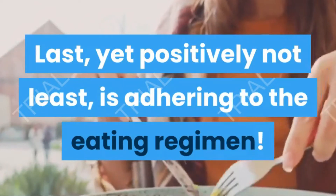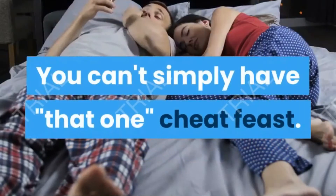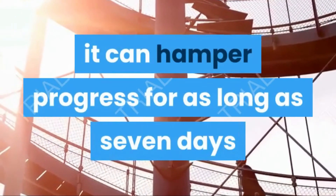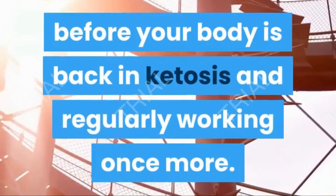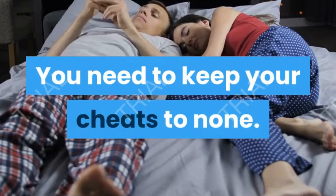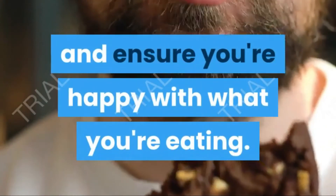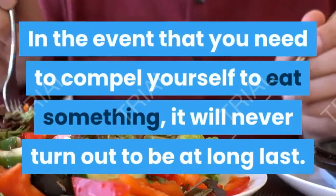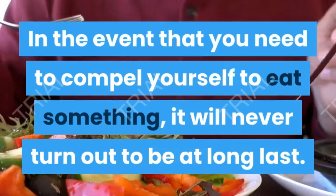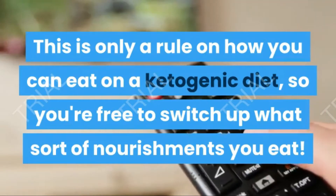Sticking to the diet is important — ketosis is a process that occurs in your body, and if you cheat, it can hamper your progress for up to seven days before your body is back in ketosis and functioning normally again. You need to keep your cheats to none. Make sure you're eating what you should be, feeling satisfied and full, and happy with what you're eating. If you have to force yourself to eat something, it will never work long-term. This plan is just a guide for how you can eat on a ketogenic diet, so you're free to switch up the foods you eat.